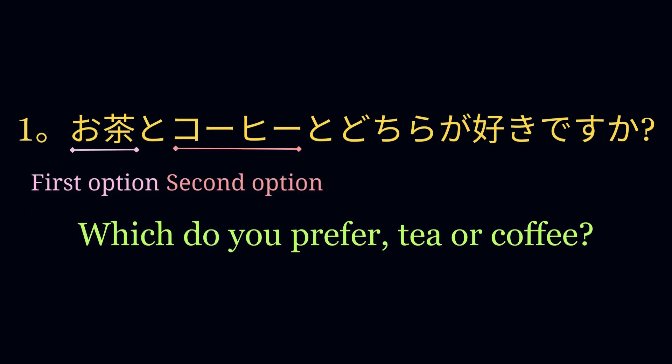お茶とコーヒーとどちらが好きですか? Here, the speaker is offering two options like tea and coffee for drinking, and asking the listener of his preference.